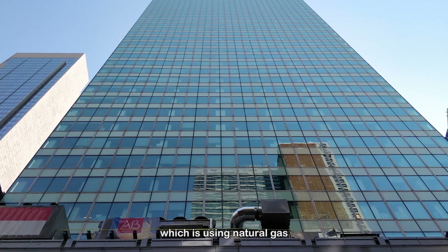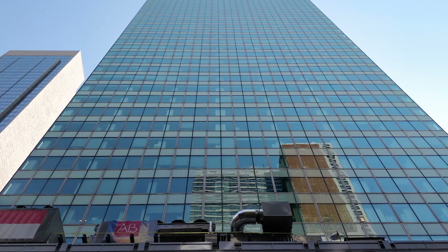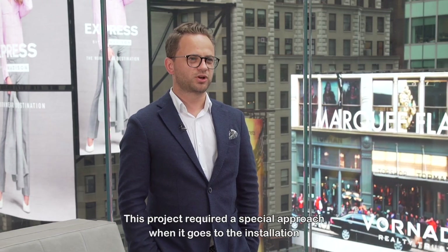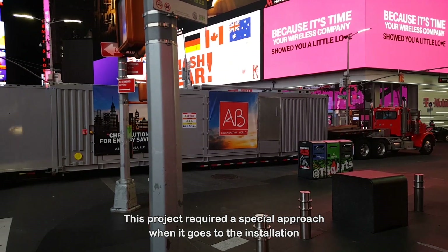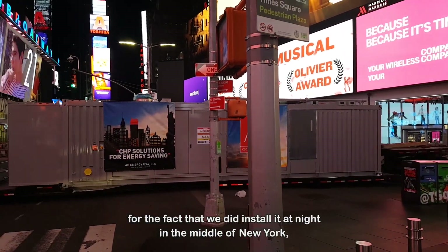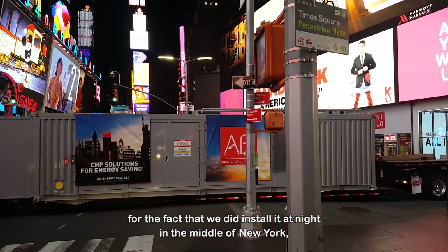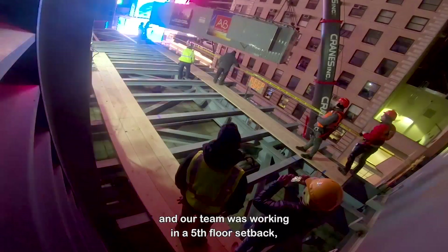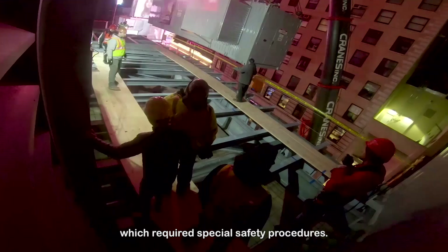1540 Broadway in New York is a place where we installed our project with Ecomax 15, which uses natural gas and generates electricity and hot water for the building. This project required a special approach for installation — we installed it at night, in the middle of New York, and needed a special permit. Our team was working on a fifth-floor setback, which required special safety procedures.